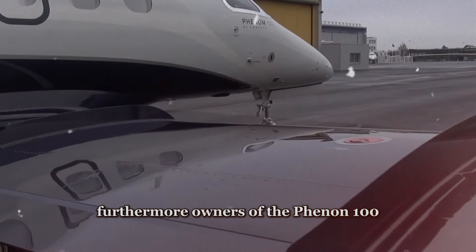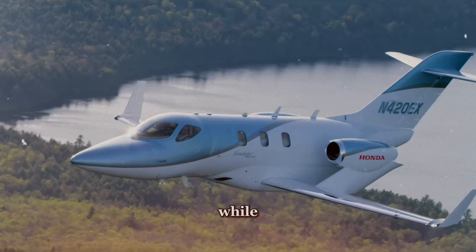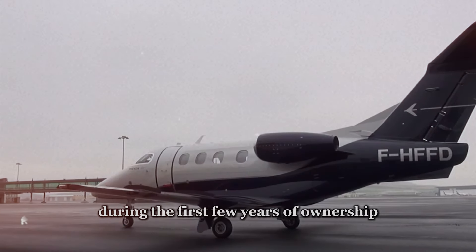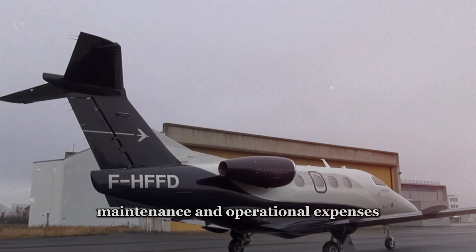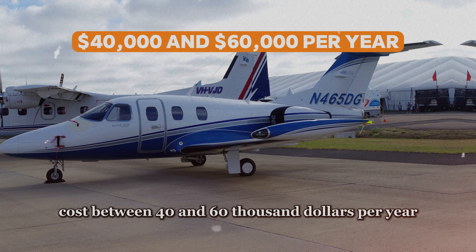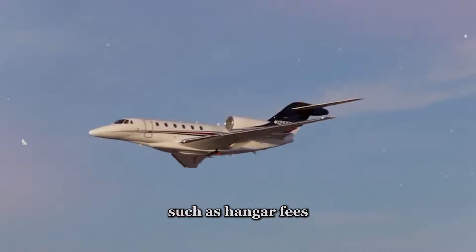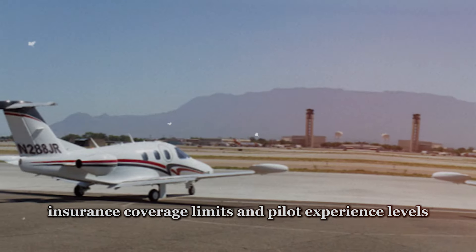Furthermore, owners of the Phenom 100 should consider depreciation, which can vary depending on market conditions, usage rates, and maintenance history. Owners can typically expect their aircraft to depreciate by approximately 5% to 10% per year, with higher rates during the first few years of ownership. Annual maintenance inspections, required by regulatory authorities, typically cost between $40,000 and $60,000 per year. Recurring expenses such as hangar fees, insurance premiums, and pilot salaries vary depending on location, coverage limits, and pilot experience levels.